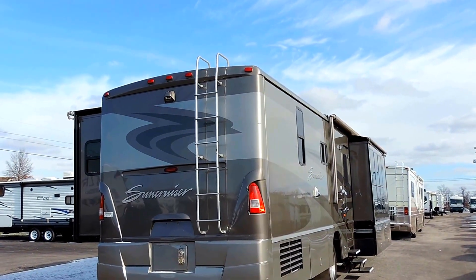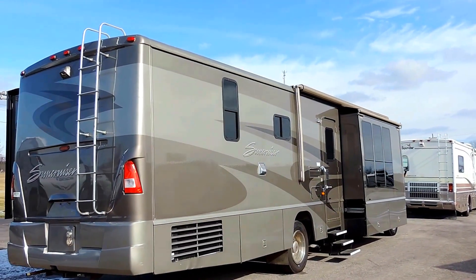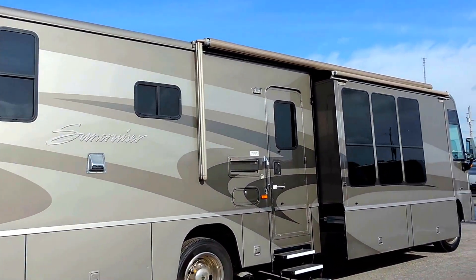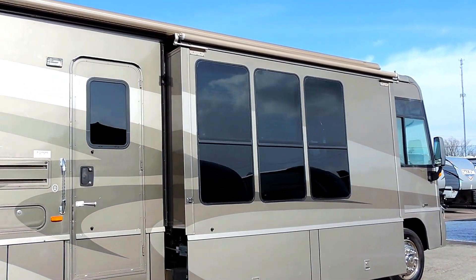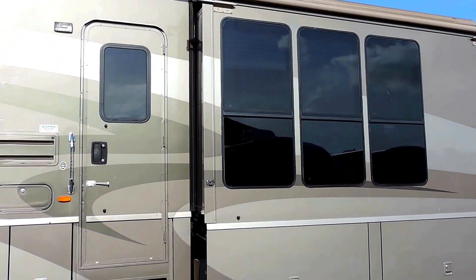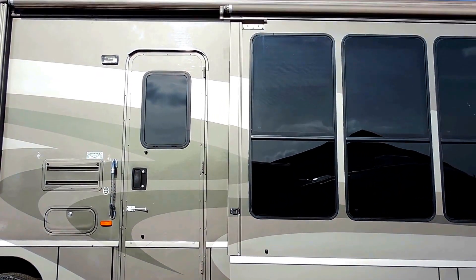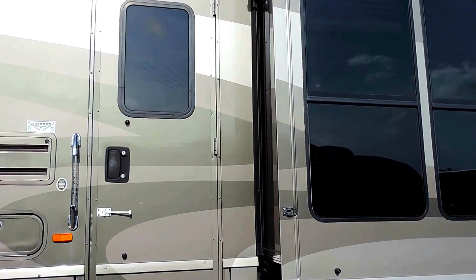It also has a ladder on the back to get up onto the roof. Beautiful smooth fiberglass on the outside with full body paint and beautiful tinted windows. Nice big bay windows on the slide on this side. It's got an aluminum wrap porch awning, power entry steps, a 13,500 BTU rooftop AC ducted throughout the whole coach, and a black tank flush system.